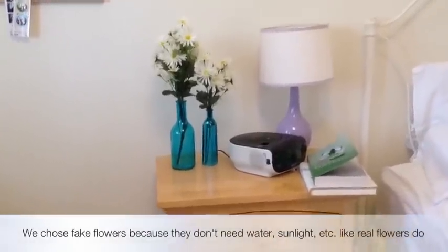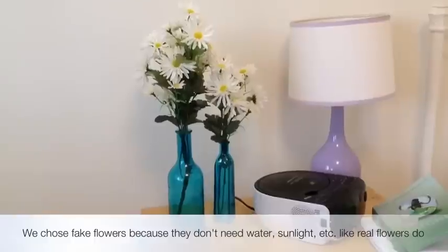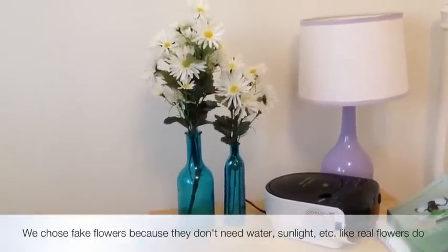So the first super easy way to amp up your room is to just add very pretty flowers. I got these blue bottles from Michaels, and I also got the flowers from Michaels, and I just think they look very pretty.